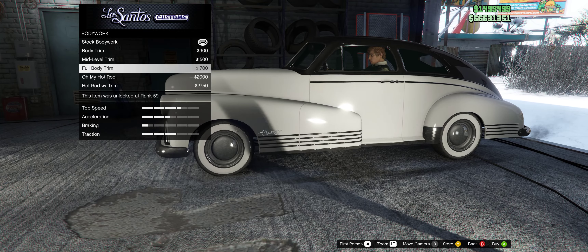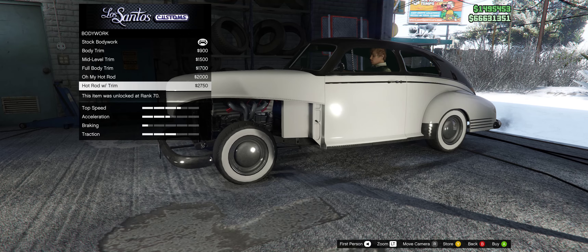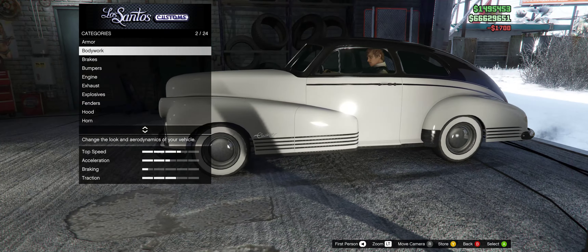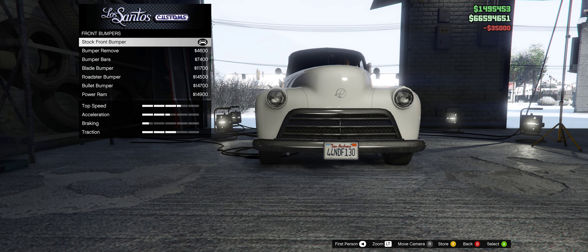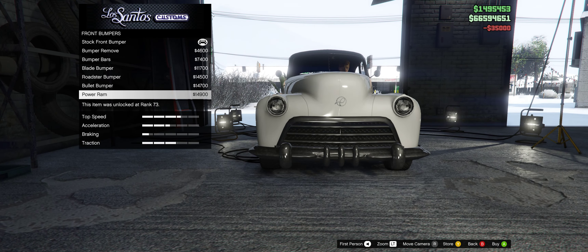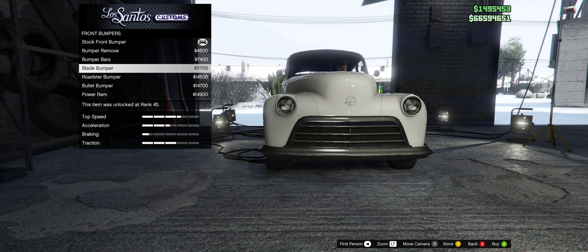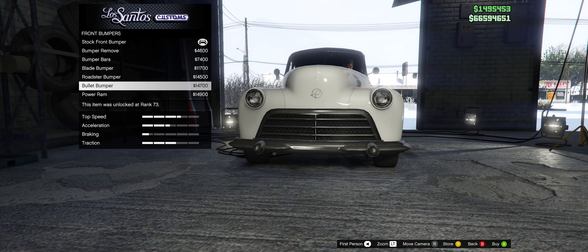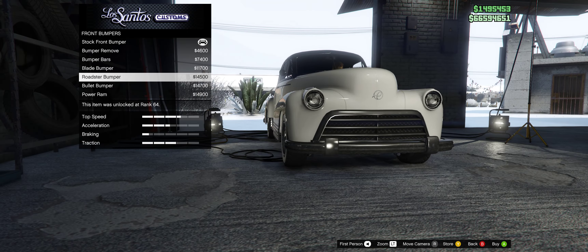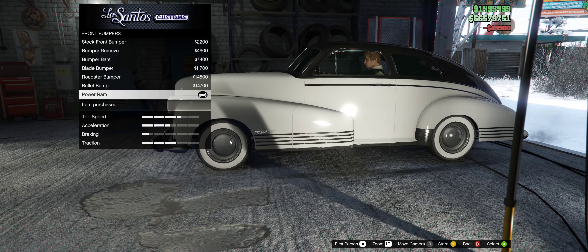I really like that mid-level trim. We could do a full body trim — yeah, let's go for the full body trim. That looks nice. Put on some brakes. Okay, front bumpers. I do like the power ram. We've also got the bullet bumper, roadster bumper, and blade — nah, I don't like the blade. I actually really like the bullet bumper, but I also like the roadster. You know what? Let's just go for the power ram.